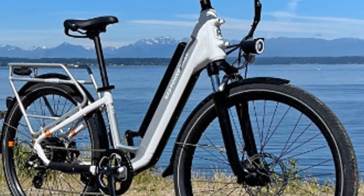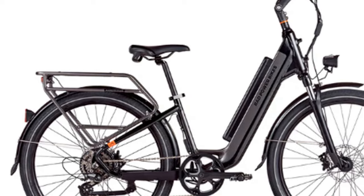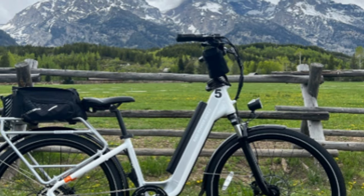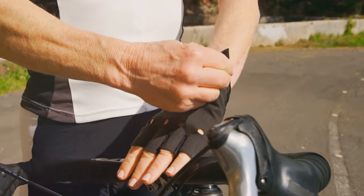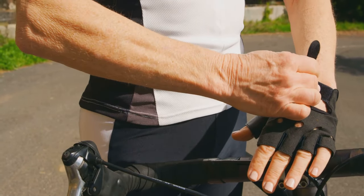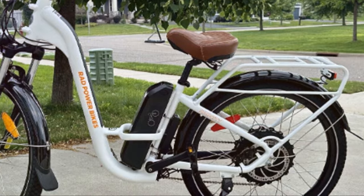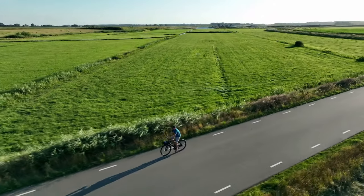Safety is paramount in the urban environment, and the Rad Power Bikes Rad City Step Through excels in this regard. Bright built-in lights illuminate your path, ensuring visibility in low-light conditions. The wide tires provide excellent traction on varied surfaces, enhancing stability and control. You can confidently navigate bustling intersections and crowded bike lanes. Its sleek design and modern aesthetics turn heads as you effortlessly glide through the city.